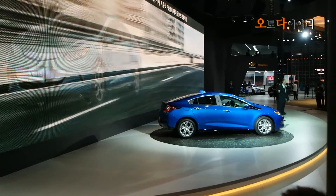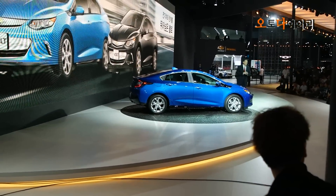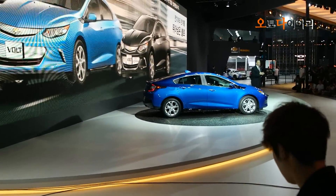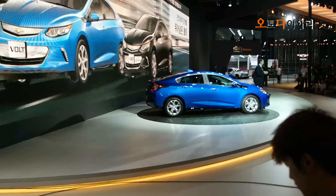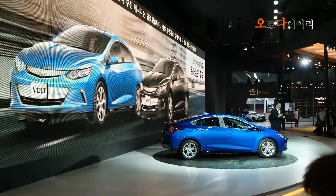Let's deep dive into it and take a look at a few technical advances in the new Volts. The new Volts adopted the new Voltec system, which was developed by leveraging a huge amount of data accumulated over years.